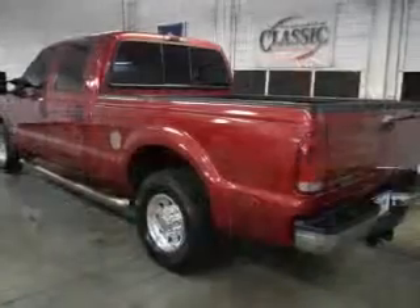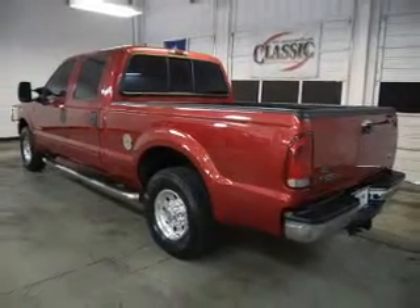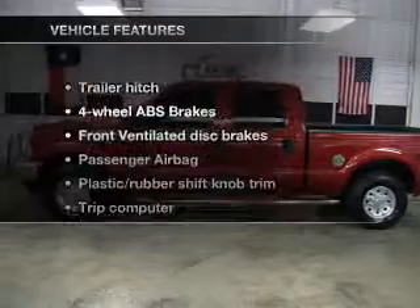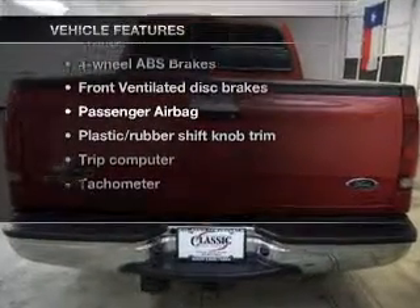With a powerful 8-cylinder engine that responds smoothly to its 5-speed automatic transmission. Anti-lock brakes help you bring your vehicle to a safe stop. And with these notable features, you won't want to miss out on the opportunity to own this amazing ride.